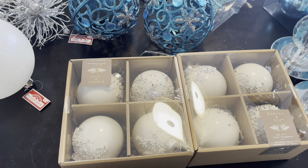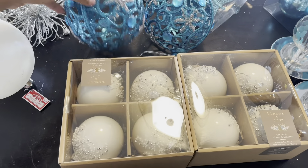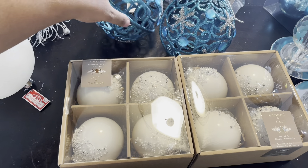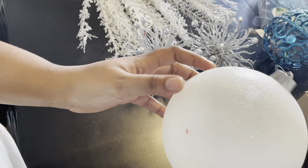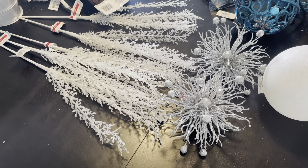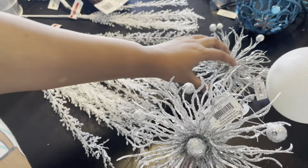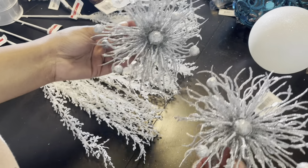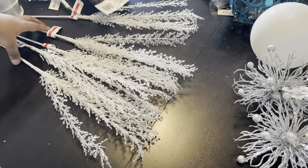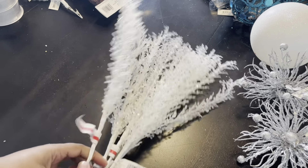I have two of these blue ornaments that I found at Walmart — I'm not sure if I'm going to use them but I thought they were something different and neat to put on the tree. I also have one white ornament from Walmart — that's all I could find. And I have two of these ornaments that are really cute; this was all they had in stock, but those are pretty cute — I got those from Walmart.